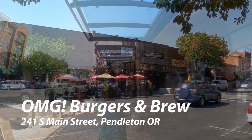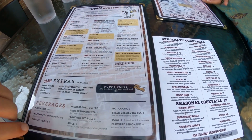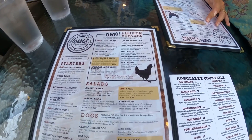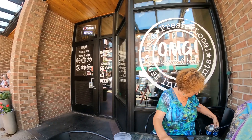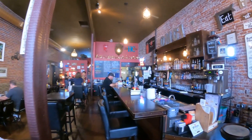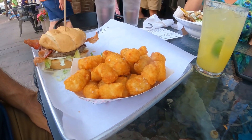This was recommended very highly to us: OMG Burgers and Brew. So we decided to stop in there for lunch. They have great burgers, extras, salads, sliders, hot dogs, chicken — you name it. Kathy had her signature lavender lemonade; I had a margarita. They brought out some water for Maggie too. It's really cute inside with the old brick walls. She had a chicken cobb salad, and I had a big blue burger with tots. Out of this world.